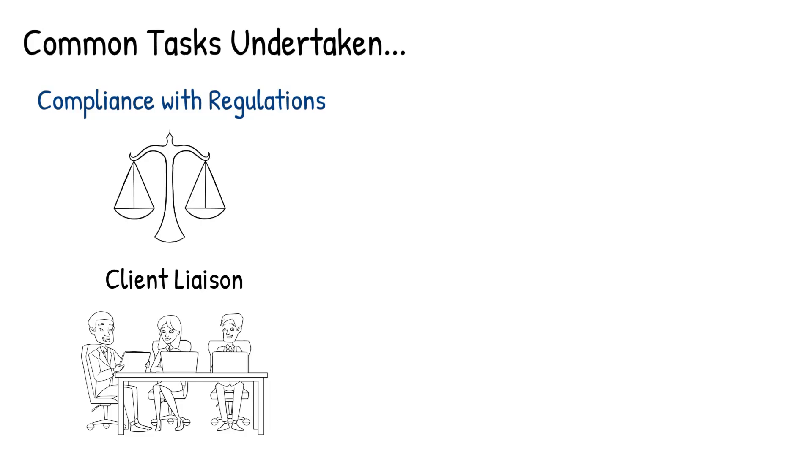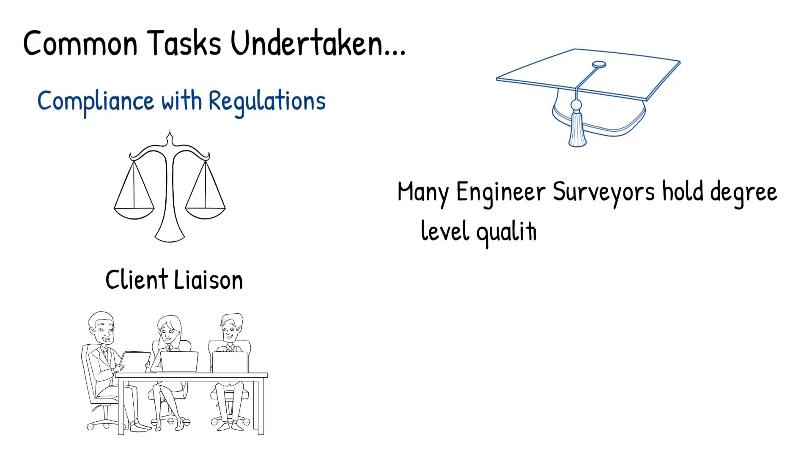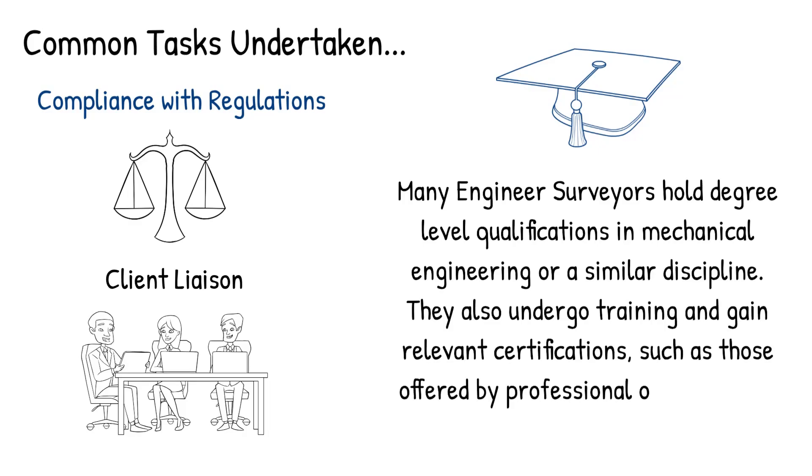To become an engineer surveyor in the UK, individuals usually need a strong educational background in engineering or a related field. Many engineer surveyors hold degree level qualifications in mechanical engineering or a similar discipline. They also undergo training and gain relevant certifications, such as those offered by professional organisations specific to their field of expertise.